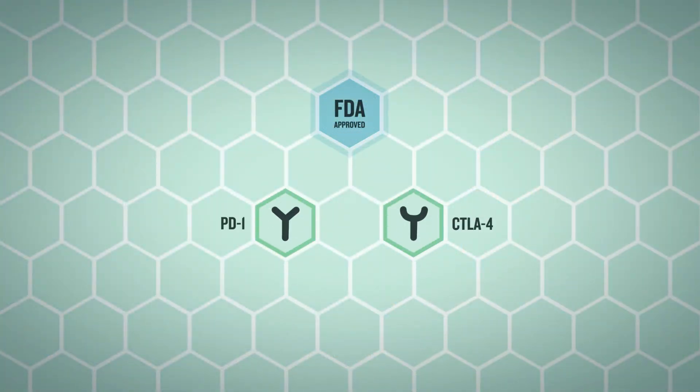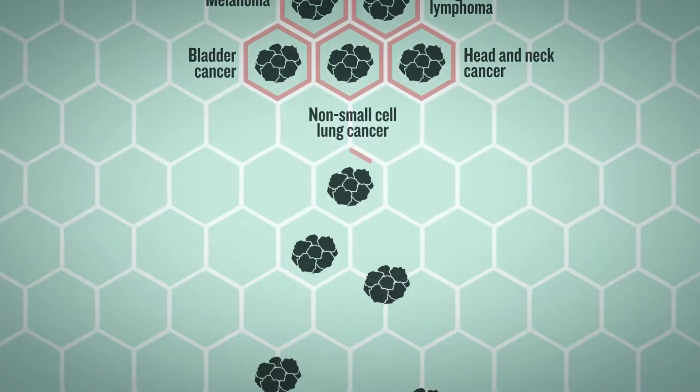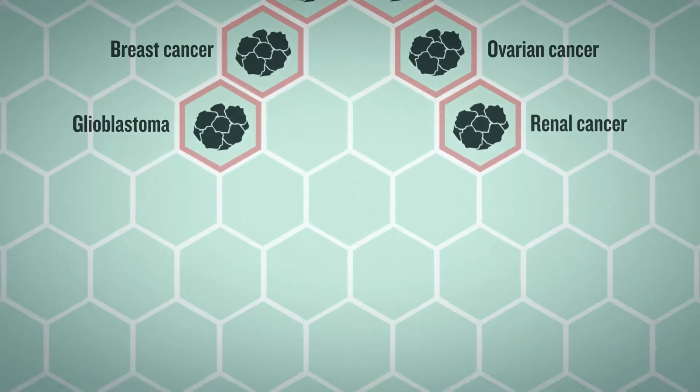The FDA has already approved several immune checkpoint inhibitors. These antibodies have exhibited activity against multiple types of cancer.